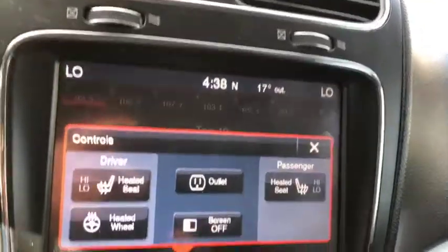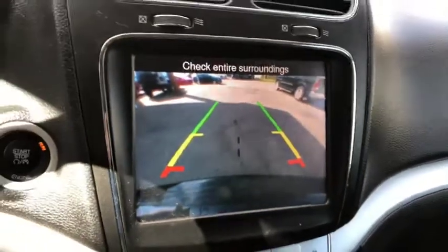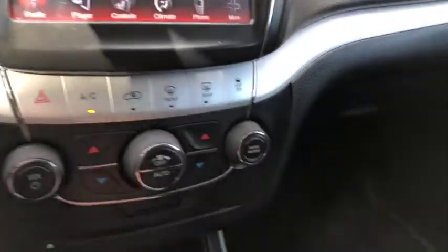You also do have heated seats up front as well as a heated steering wheel and a backup camera. Dual climate control which includes AC, defrost, and rear defrost. You have some more controls up top as well for garage door openers, light controls, and controls for your sunroof.